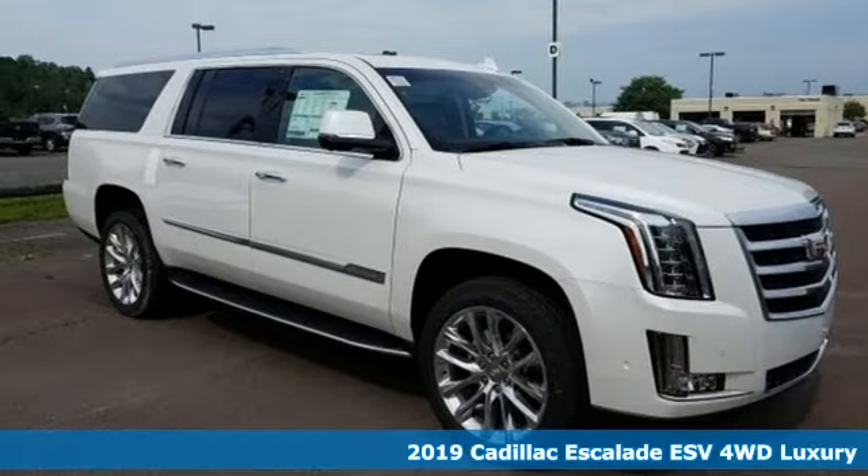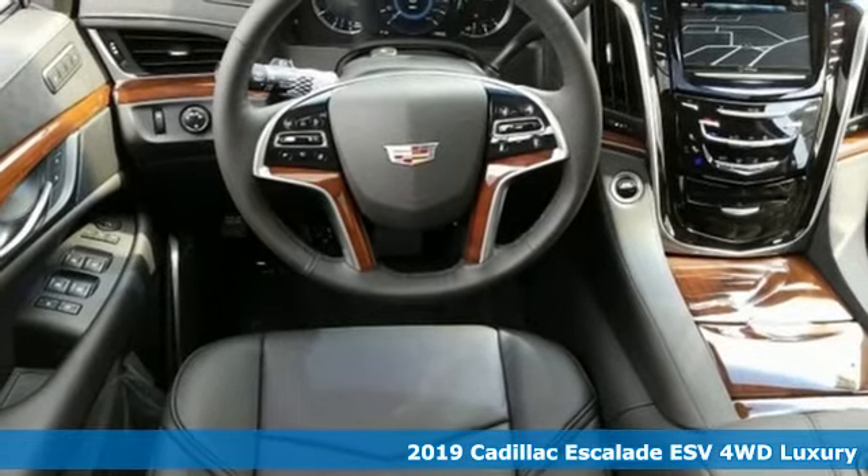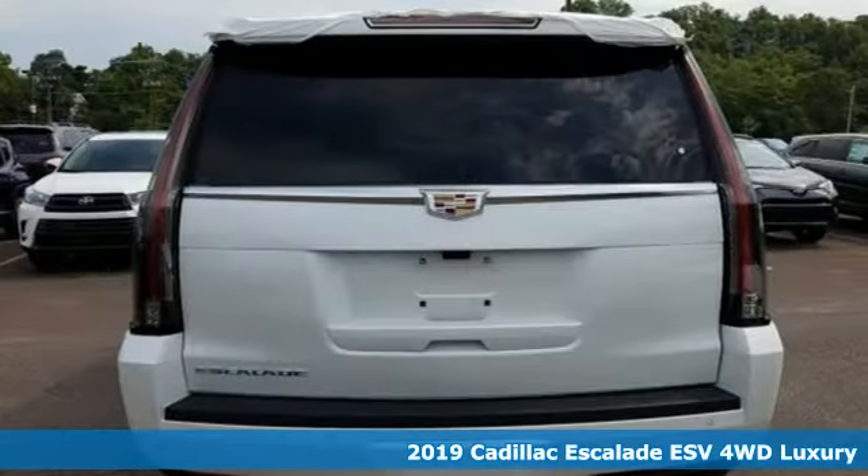Here's a new 2019 Cadillac Escalade ESV. Cadillac, second to none. Plus, it offers an exciting list of features.